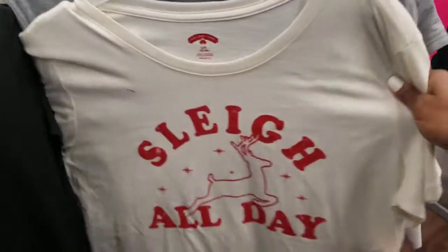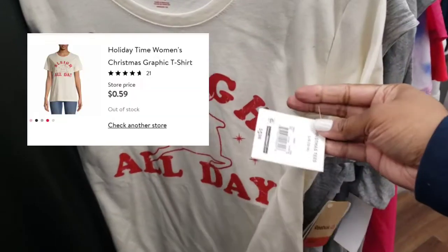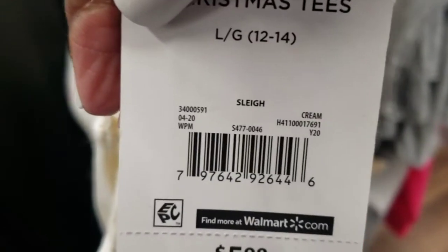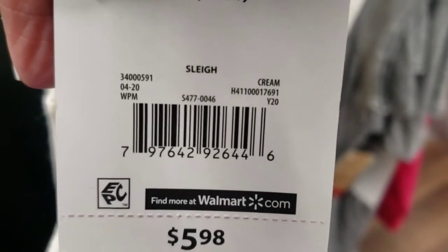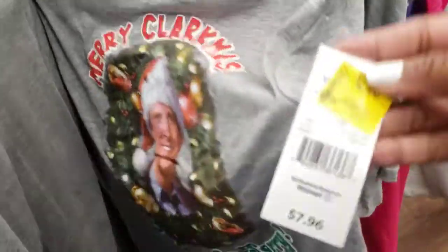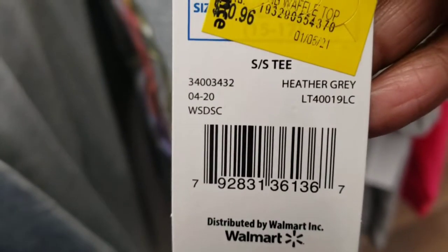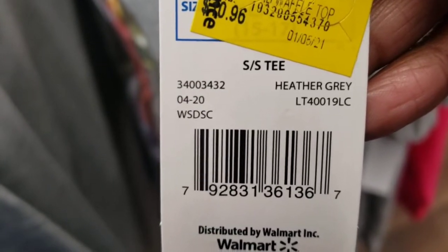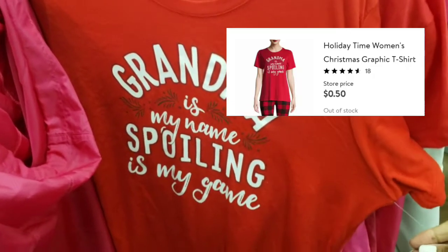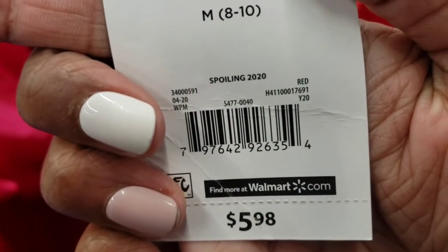I'm really blown away by all these little Christmas things I'm still finding. This little shirt is 50 cents — originally $5.98. Here's the barcode; you can type this in on the Walmart app or go to BrickSeek and type in the UPC to see if your store has some. Everybody loves the Griswold Christmas Vacation National Lampoons — this one's also ringing up 50 cents, normally almost eight bucks. This one's so cute: 'Grandma is my name, spoiling is my game.' I'm getting this for my aunt. I think I just hit a nice little mother lode.